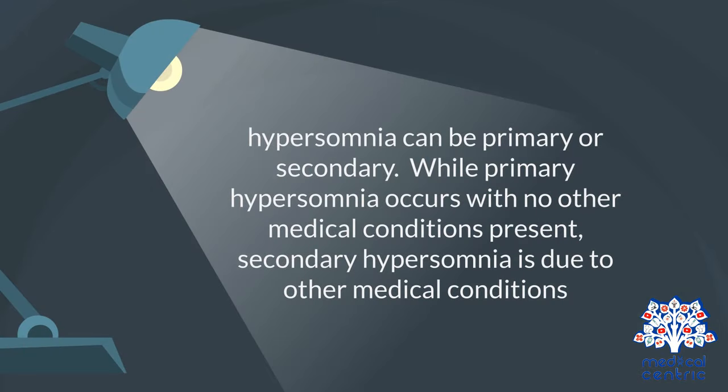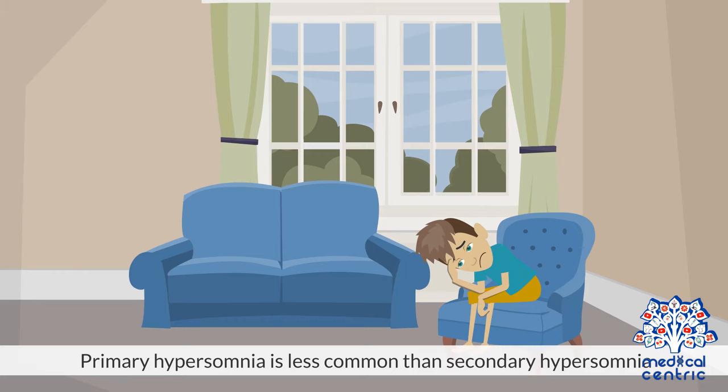Hypersomnia can be primary or secondary. While primary hypersomnia occurs with no other medical conditions present, secondary hypersomnia is due to other medical conditions. Primary hypersomnia is less common than secondary hypersomnia.